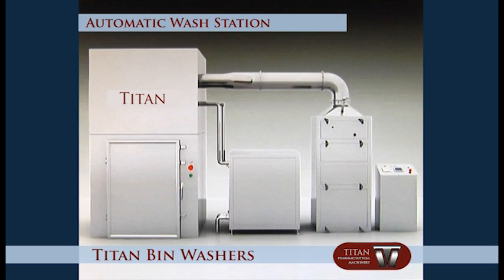The Titan Automatic Wash Station is suitable for washing, drying, and cooling different specifications of bins, drums, and containers for pharmaceutical, food, and chemical industries.